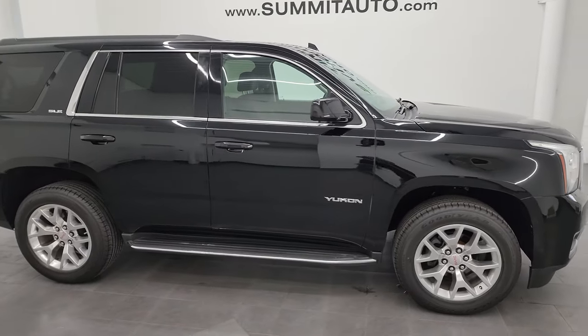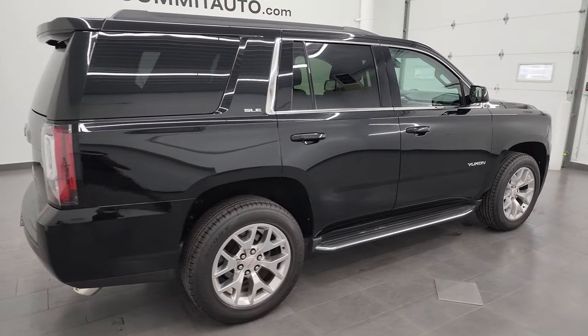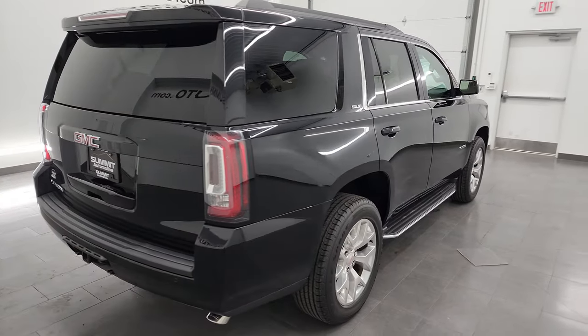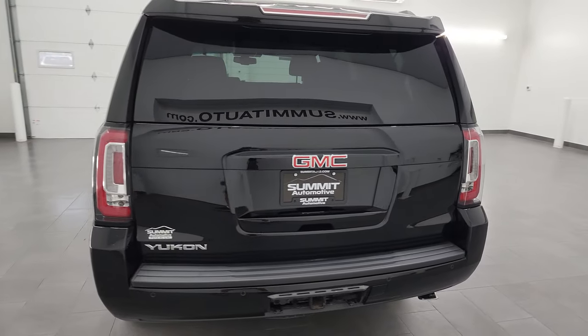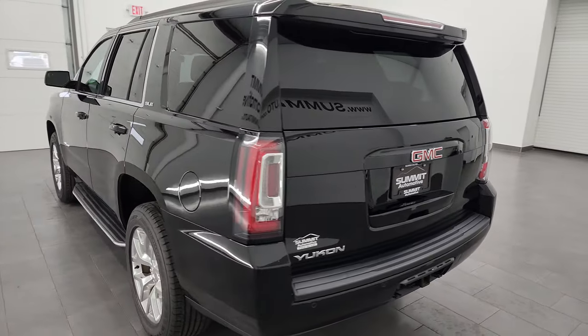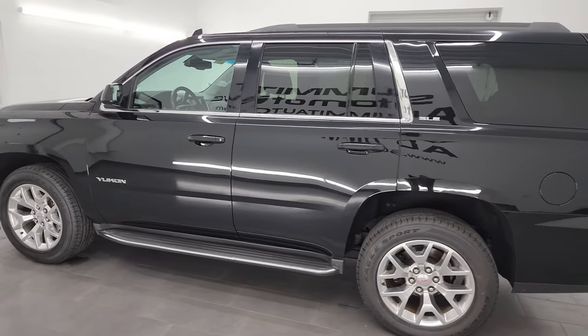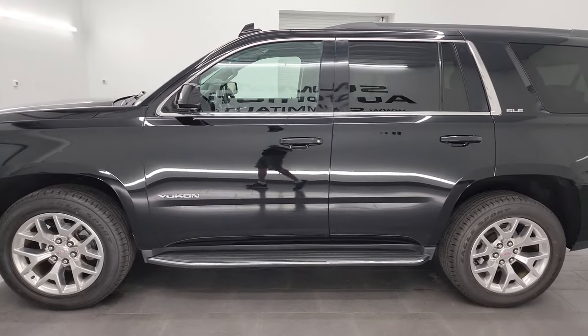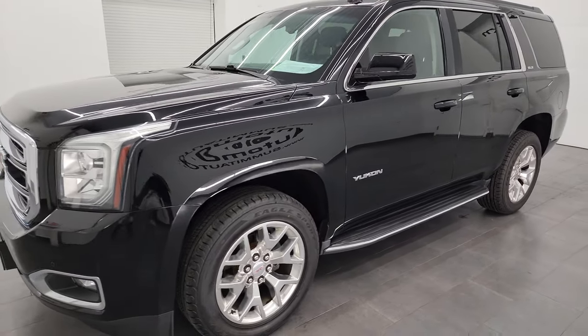This is Brett and this 2015 GMC Yukon SLE is stock number 13876ZA. I am here at Summit Automotive in Fond du Lac, Wisconsin, your new and used SUV headquarters. This 2015 GMC Yukon has the 5.3 liter V8 gas engine, paired up with the six-speed automatic transmission.